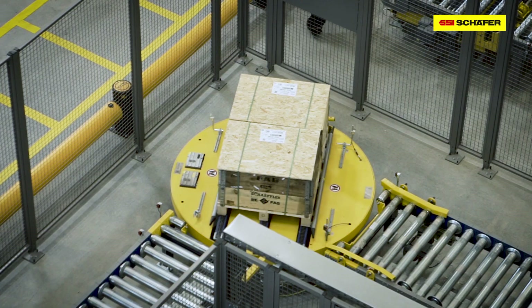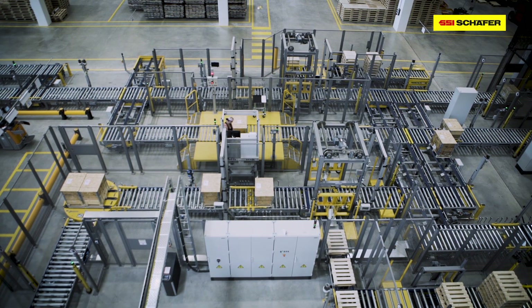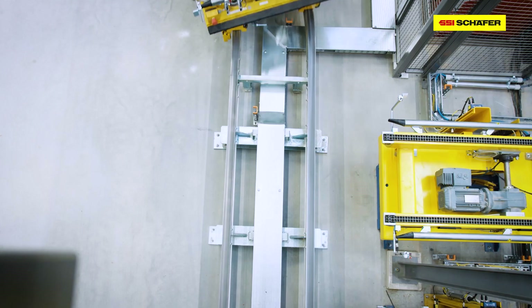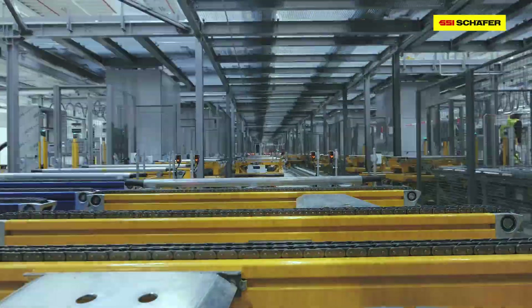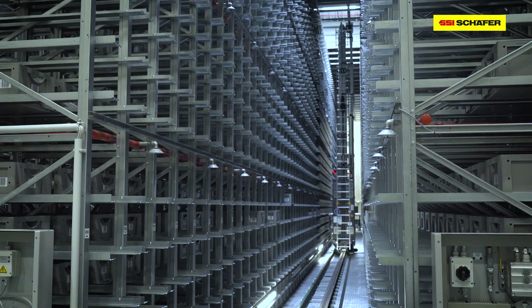SSI Schaefer was commissioned as General Contractor to implement one of the most modern distribution centers for the Schaeffler Group. Powerful logistics systems, paired with intelligent software, ensure maximum goods availability.